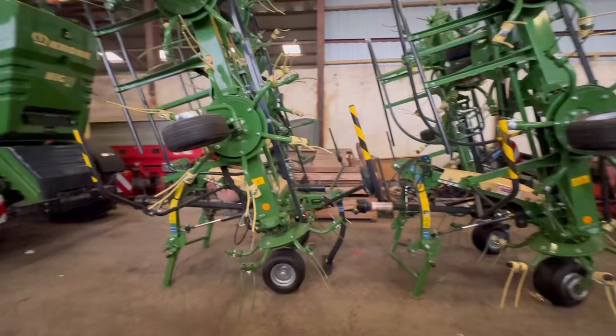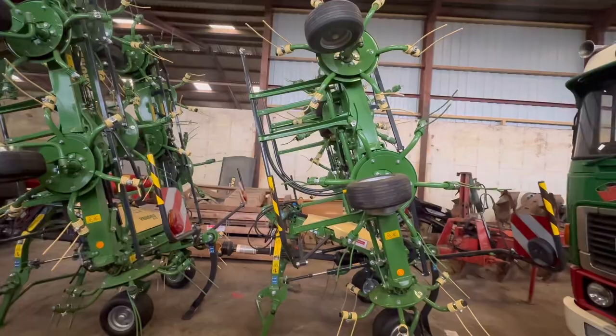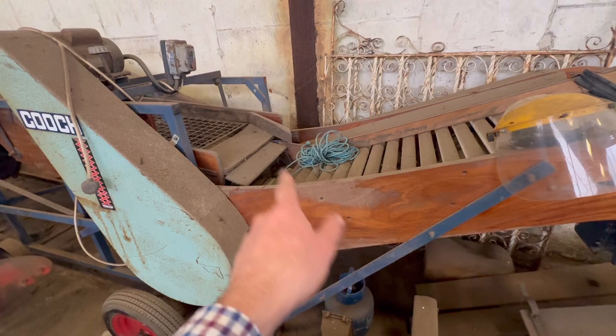A couple of tedders here — no way, that folds up! Spent a long time stood next to one of these. Cooch spud riddler — with a roller table as well. Used to bag spuds off the end of it. The roller ones used to turn the spud so you could see the damaged ones. The one we had before, I think, had a metal bed — used to squeak as it went round.